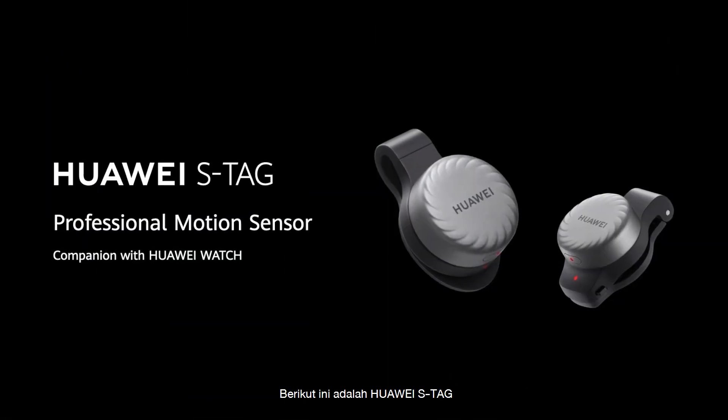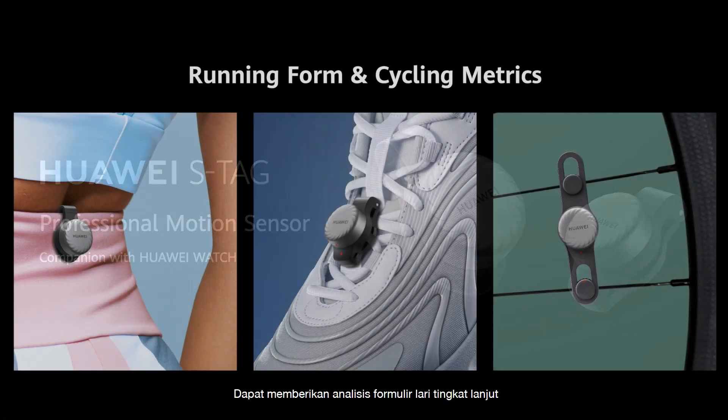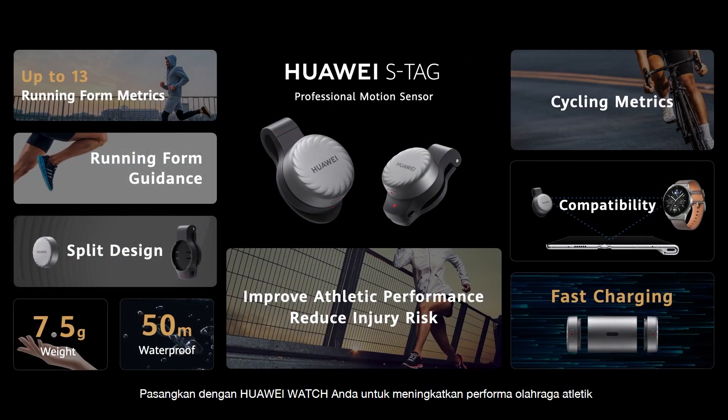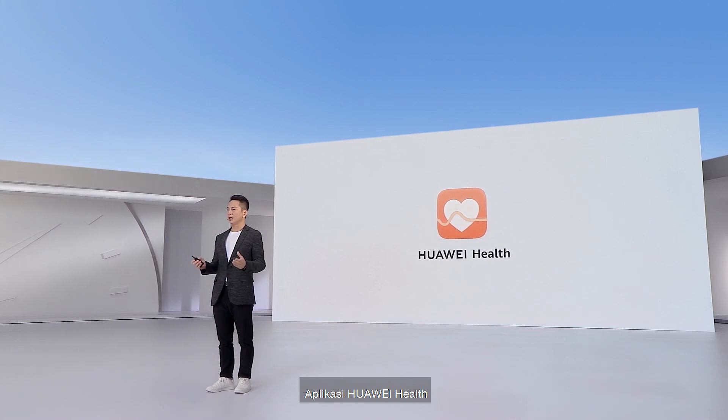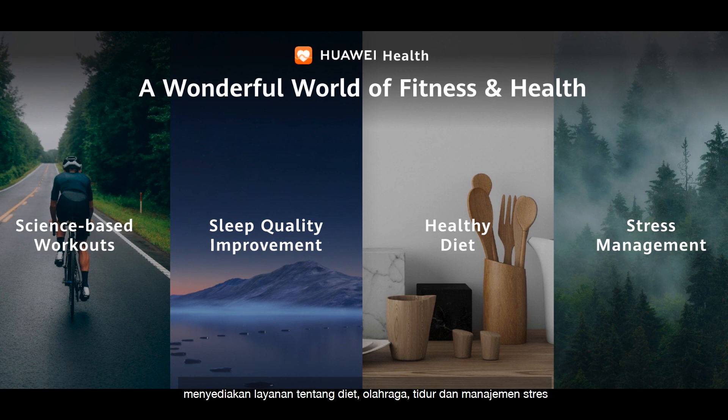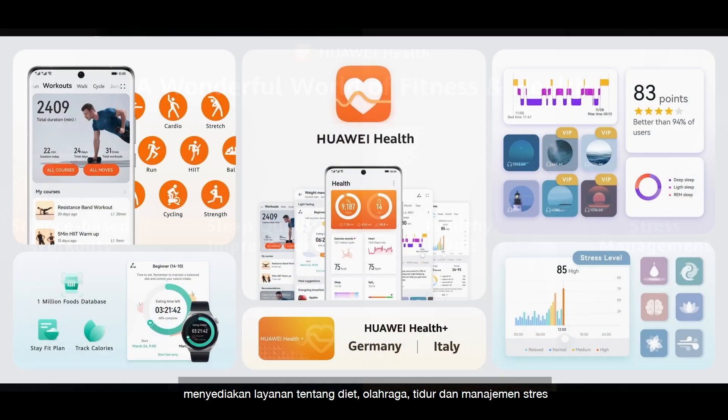This is Huawei S-Tech. It can provide advanced running form analysis. Paired with your Huawei Watch, it helps improve athletic performance and reduce injury risk. The Huawei Health App provides services covering workouts, sleep, diet, and stress management. We hope more and more people will join us.